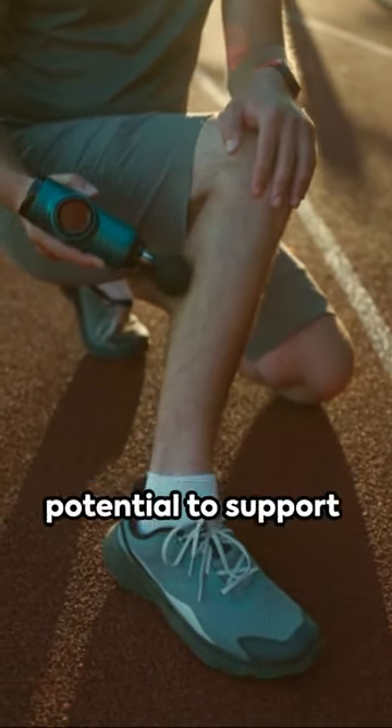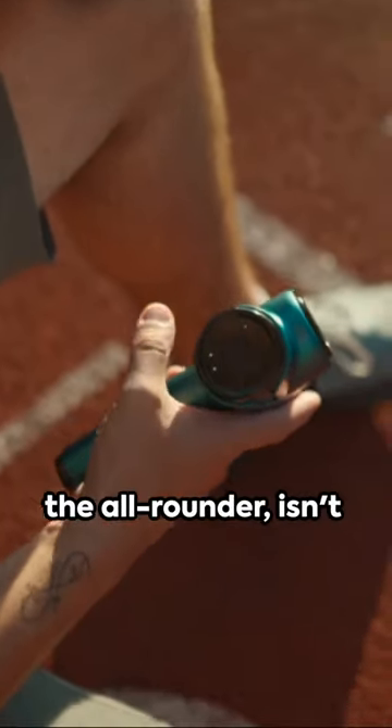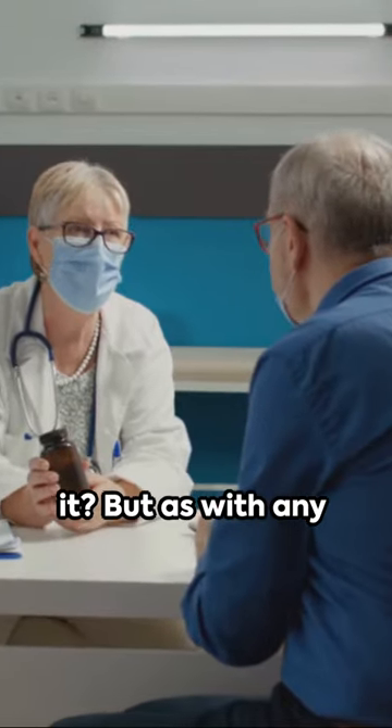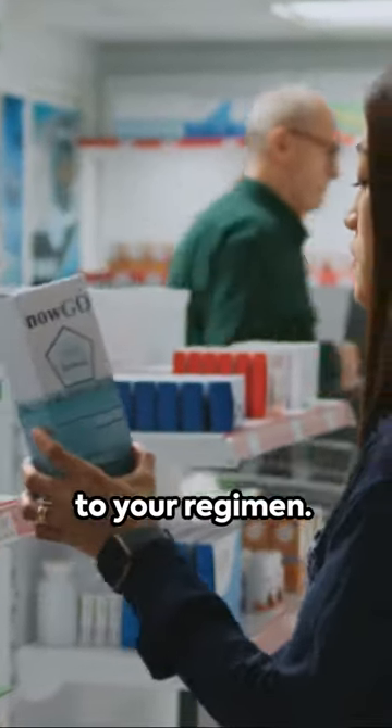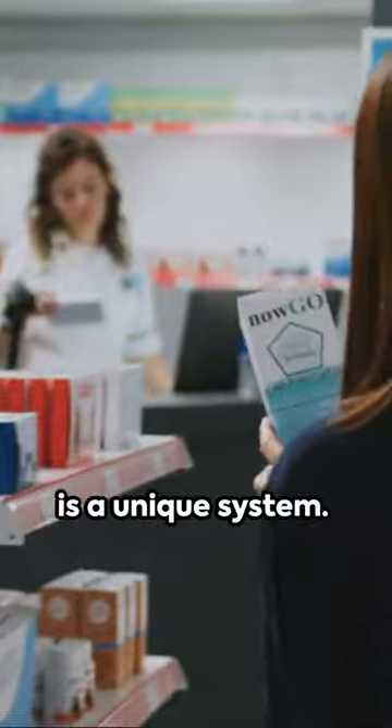And did we mention its potential to support kidney health? Quite the all-rounder, isn't it? But as with any supplement, it's best to chat with your health provider before adding horse chestnut to your regimen. After all, everybody is a unique system.